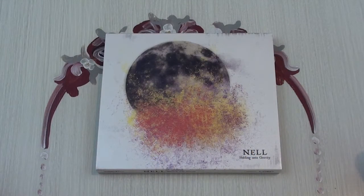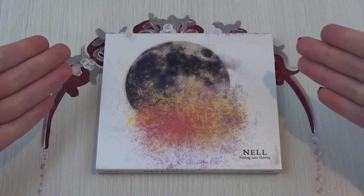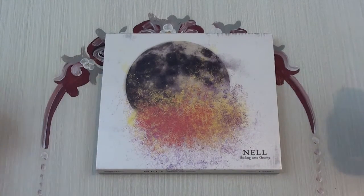What up, people? It's the Scandinavian Monkey, and today I will be unboxing Nell's Holding On To Gravity, which is the first mini-album in the Gravity series, as I like to call it.